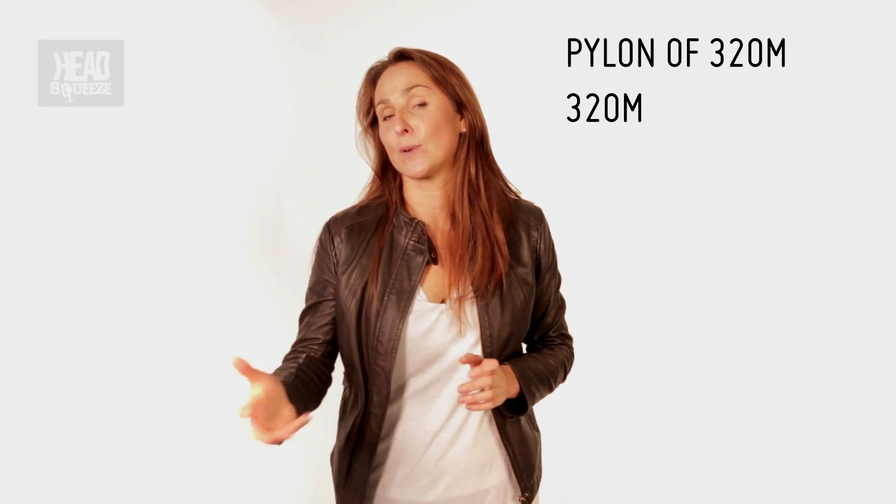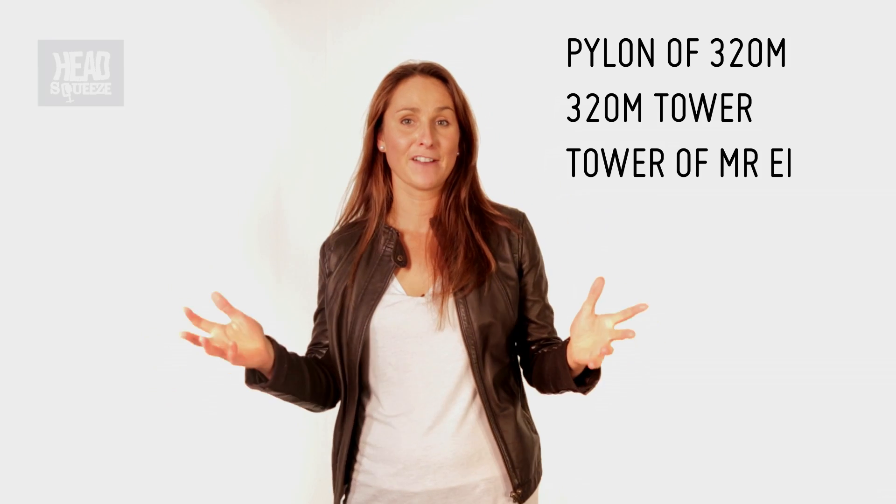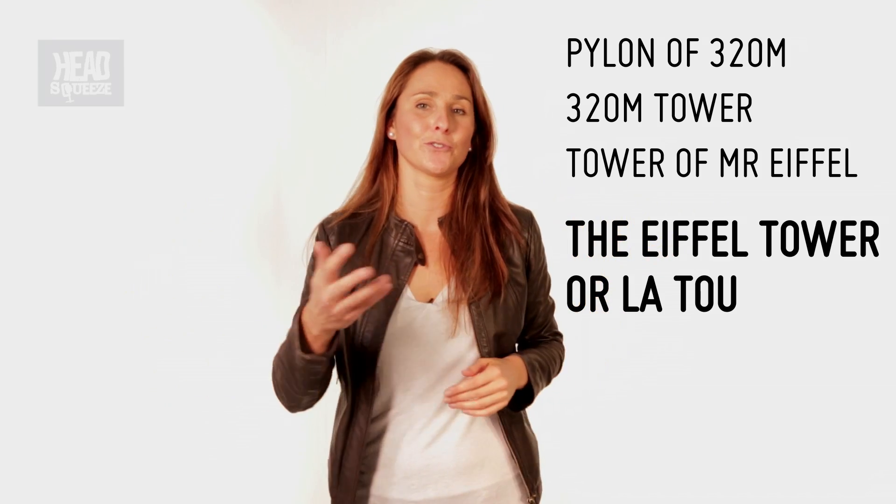Now the tower was initially called the Pylon of 320 Metres, then the 320 Metre Tower, then the Tower of Mr Eiffel, and finally the Eiffel Tower, or the Tour d'Eiffel.